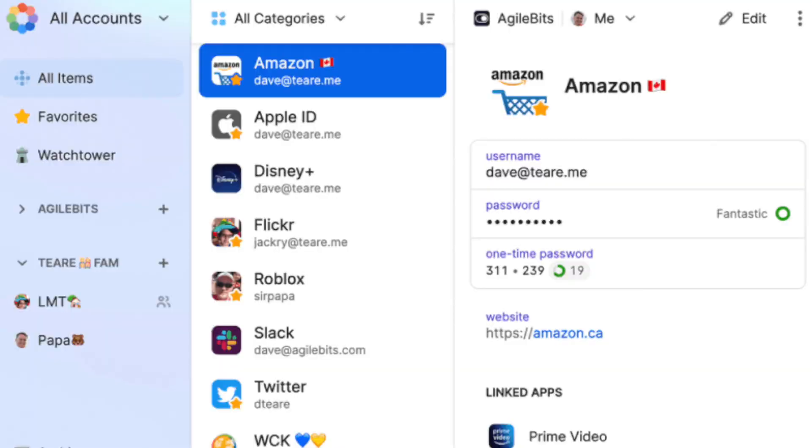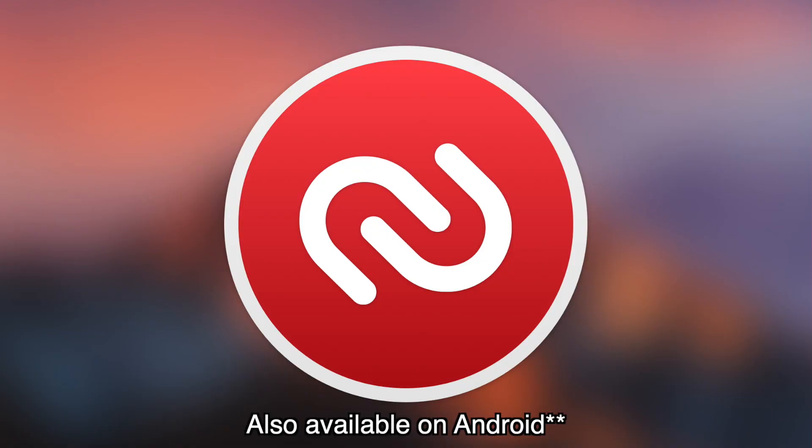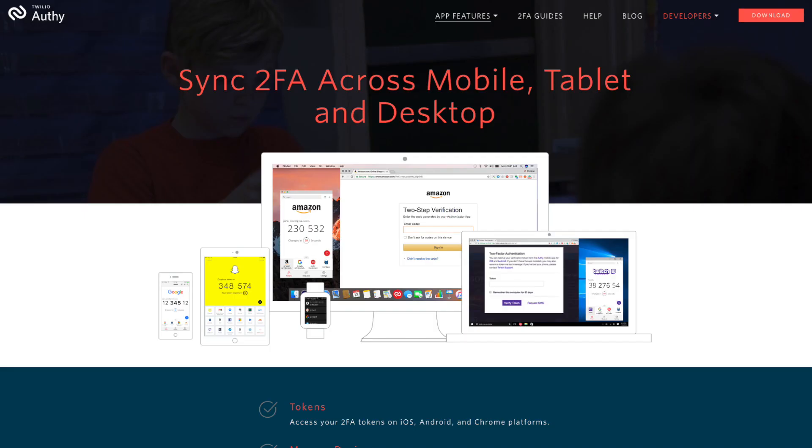I'm using 1Password to create strong passwords so that hopefully I never have to use two-factor authentication in the first place — this is my first line of defense. I'm not using two-factor authentication within 1Password because if someone hacked my 1Password, they'd get access to all my passwords and the two-factor authentication codes, defeating the purpose. For my default mobile on-the-go two-factor authentication, I'm using the Authy app on iPhone, with cloud syncing turned off so my codes aren't exposed to the internet.